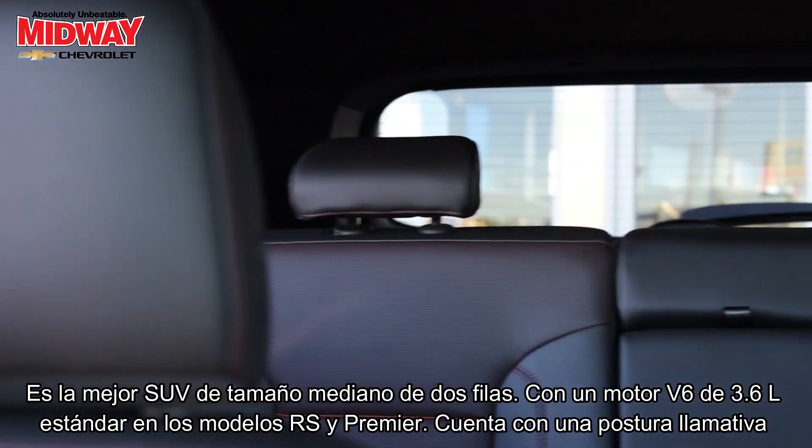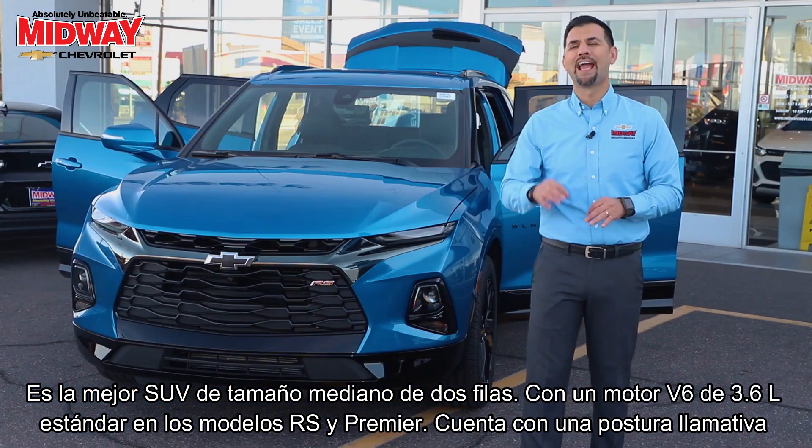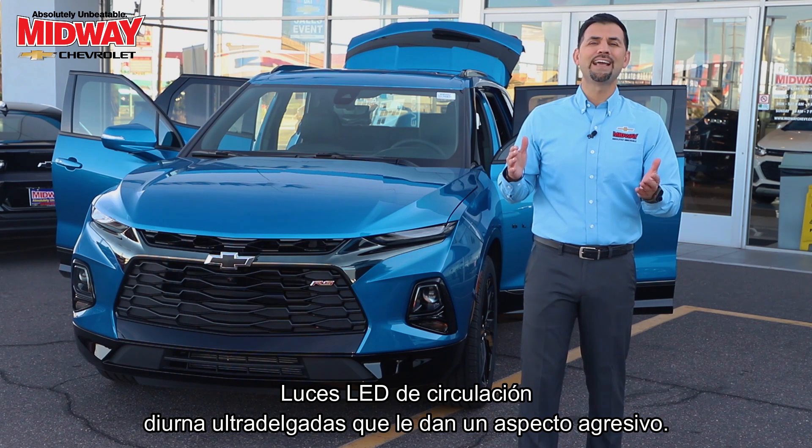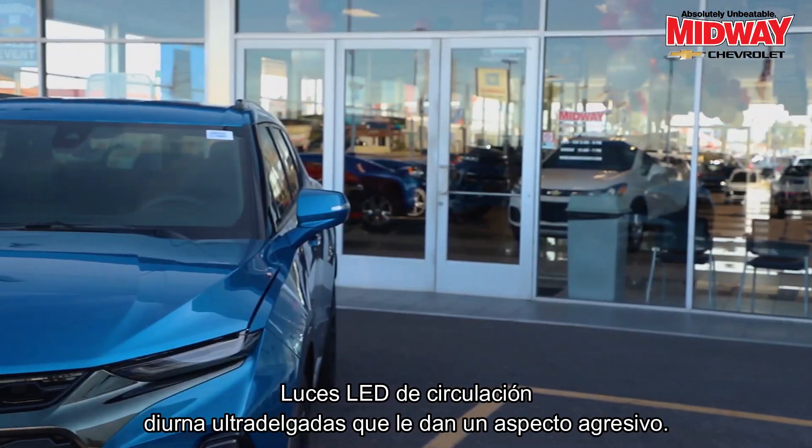It's the ultimate two-row midsize SUV with a standard 3.6 liter V6 engine on this RS and premier models. Its striking stance and ultra-thin LED daytime running lamps give it an aggressive look.